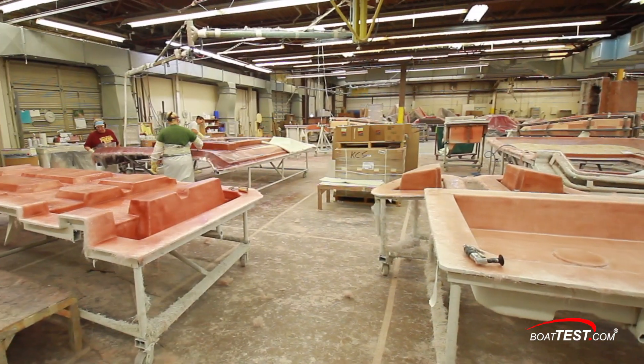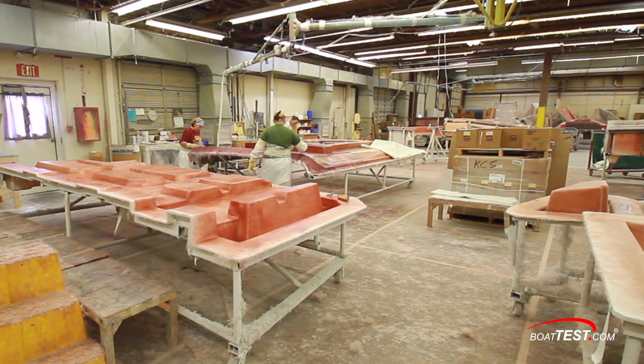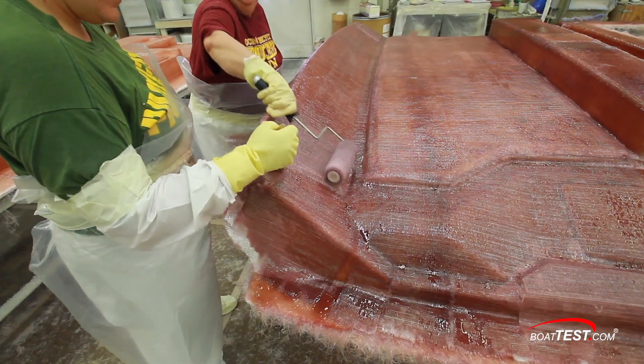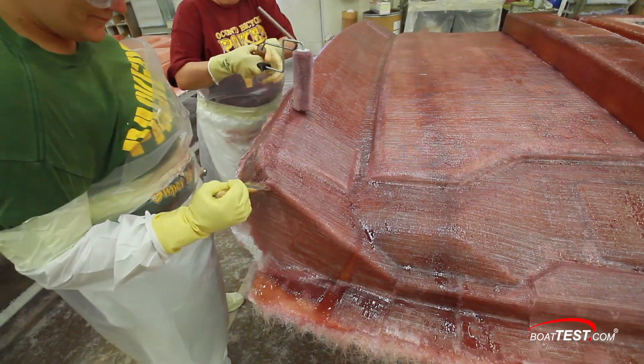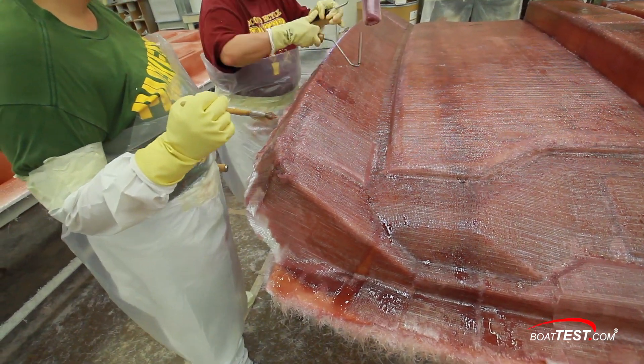Some manufacturing processes have been tried and true for decades, and those techniques work well today too — so if it isn't broke, don't fix it. At Cruisers, many components that are fabricated from fiberglass are still hand-laid from molds, but still to exacting specifications.